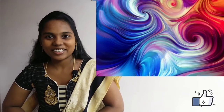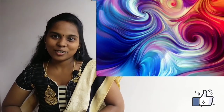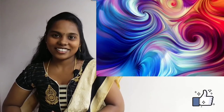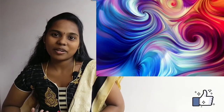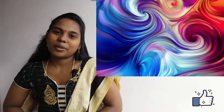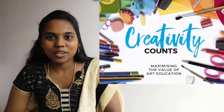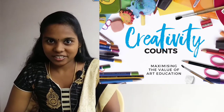Hi friends, welcome. This is our channel Parents Junction and I am Elagya. In our video, we will talk about the different courses.